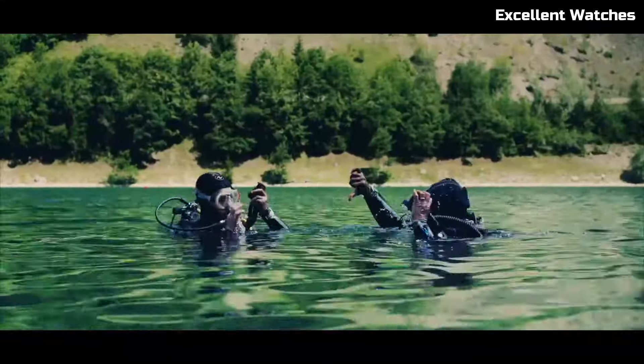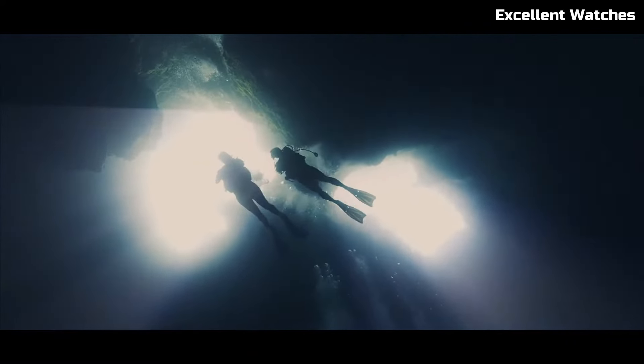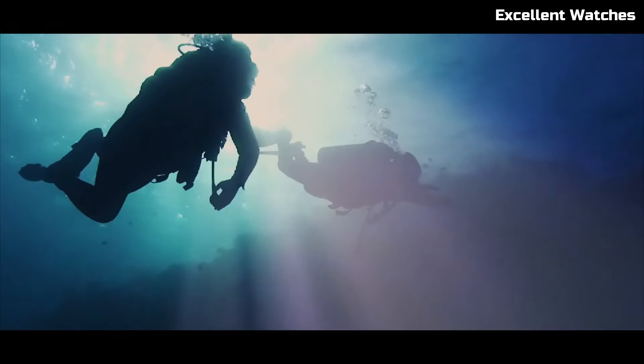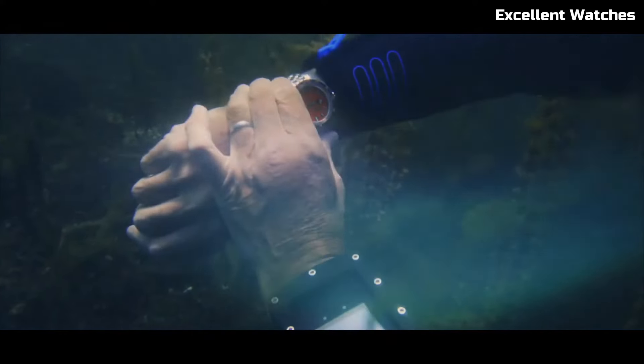Its vibrant orange dial and luminescent markers and hands ensure clear visibility even in the darkest underwater environments. The unidirectional rotating bezel allows precise timing for divers, enhancing safety and accuracy. With an impressive water resistance of 6000 feet,